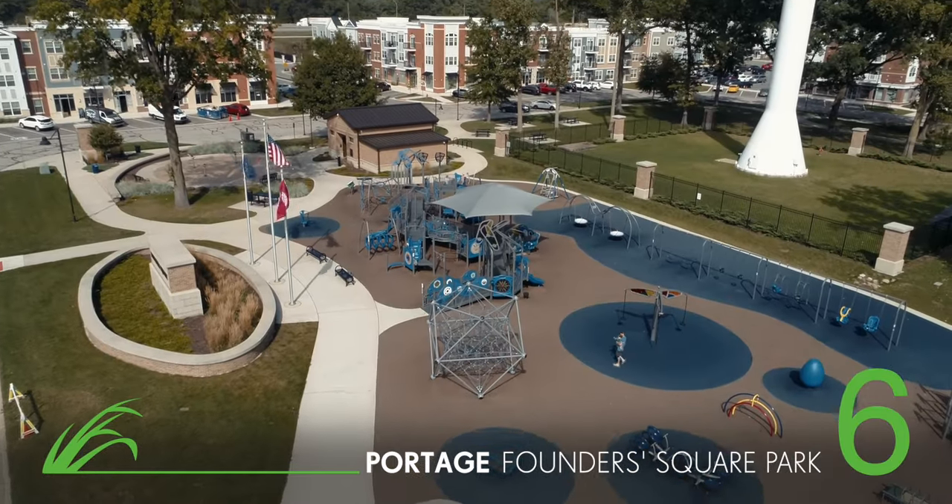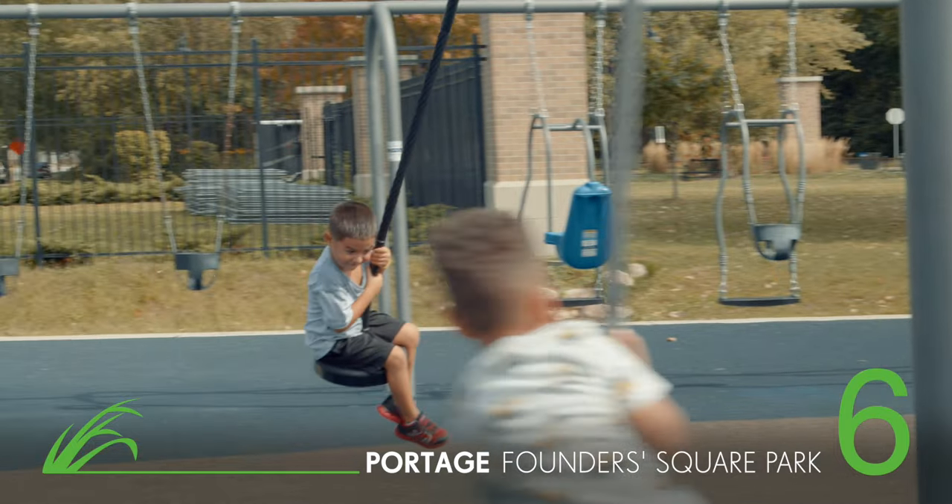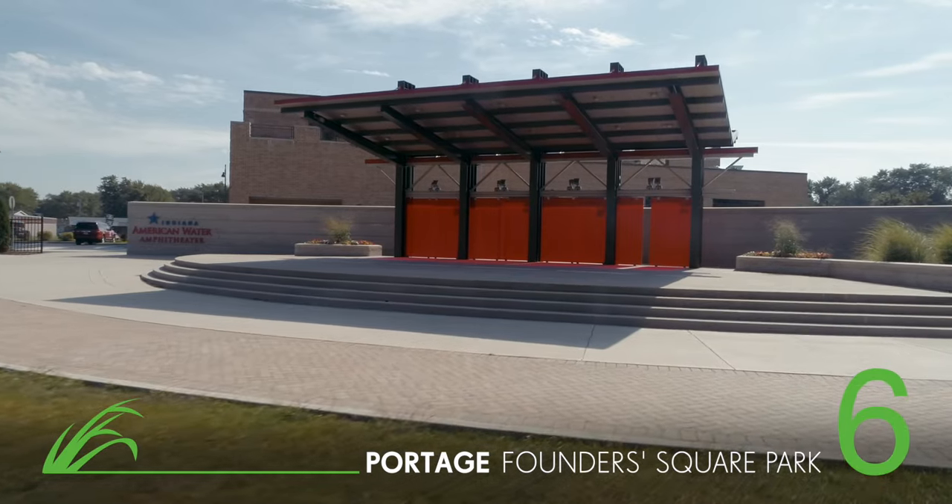Looking for a place to unwind? Check out Founders Square Park. This charming outdoor venue features a splash pad, a fully accessible playground for kids, and an open stage.